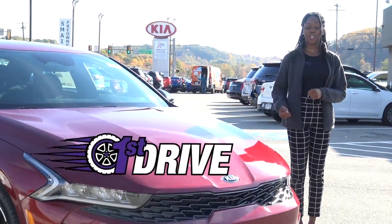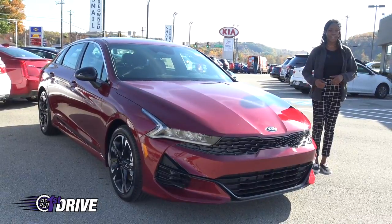Hi everyone, my name is Kia and I'm a content creator here at Smail. Usually I'm inside writing about the cars, but today I decided to get inside this 2021 Kia K5. So let's check it out.